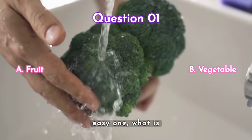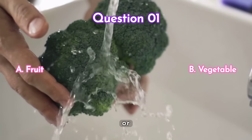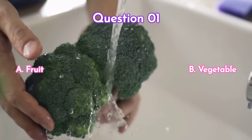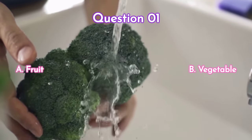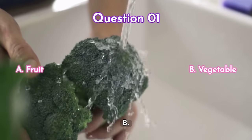Question one — let's start with an easy one. What is broccoli? Is it a) a fruit or b) a vegetable? Your time starts now. The answer is b) vegetable.